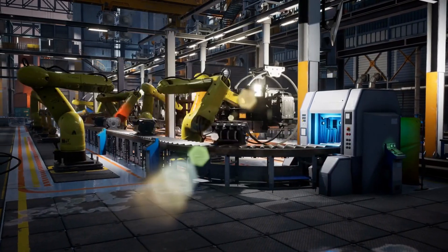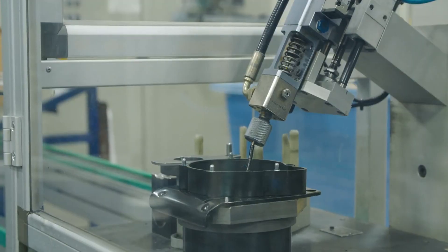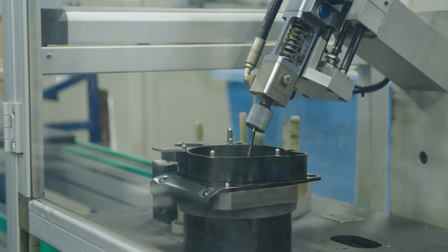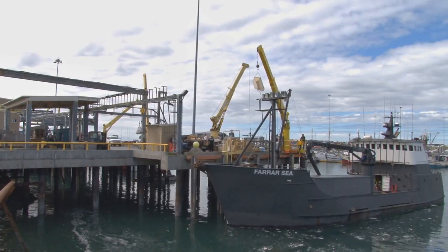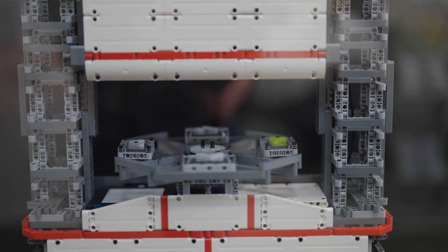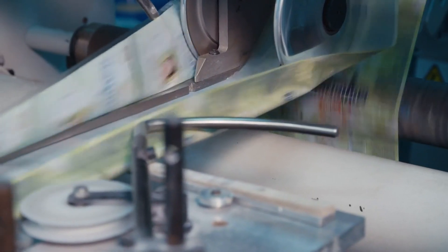Traditionally, setting up large manufacturing machinery like the Gigapress has been a cumbersome and time-consuming process, requiring meticulous planning, significant logistical efforts, and substantial downtime for installation. However, the modular design of the new Gigapress transforms this scenario. A modular design means that the Gigapress can be broken down into smaller, transportable sections, which can be shipped to various locations around the world and quickly assembled on-site. This approach drastically reduces the time and complexity involved in setting up new manufacturing lines. Instead of months or even years, Tesla can now establish fully operational Gigapress units in a matter of weeks.